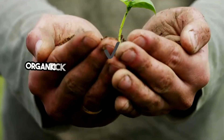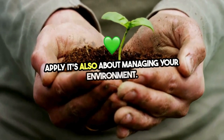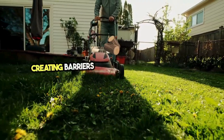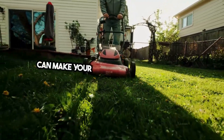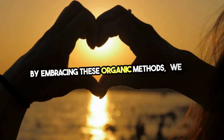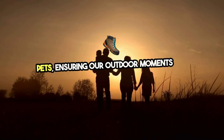Organic tick control isn't just about what you apply — it's also about managing your environment. Keeping your lawn mowed, removing tall weeds, and creating barriers with gravel or wood chips can make your yard less inviting to ticks, creating safe havens for our families and pets and ensuring our outdoor moments are cherished.